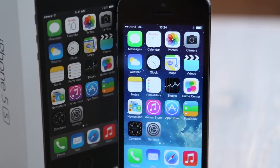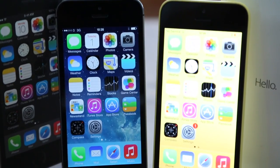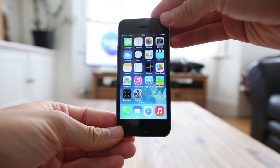Overall, the 5S is another cracking piece of design from Apple. While it would have been nice to see bigger screen options, they've stuck with their guns and delivered another slick handset that works brilliantly with a fine set of bespoke features. Our main gripe though is that it's far too expensive, the battery life still isn't great, and it really hasn't done enough to stay one step ahead of Android.